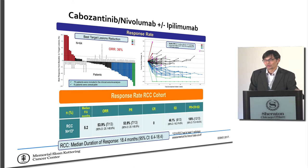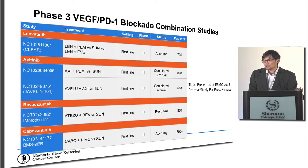Another combination is cabozantinib plus nivolumab, evaluated with or without ipilimumab. With only 13 patients, within the same ballpark — around 50% of people had shrinkage, most being partial responses. The key question is how long the duration of response will be. An important data readout coming in October will be from one of the first phase 3 trials with a TKI-immunotherapy combination — avelumab plus axitinib. We know from the press release it's a positive trial, but we're anxiously awaiting to see what those results mean and whether this combination will supplant the current clinical approach.